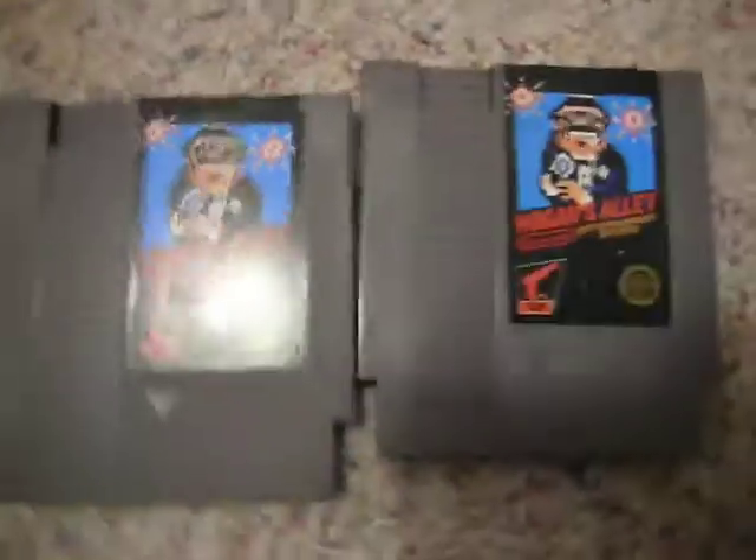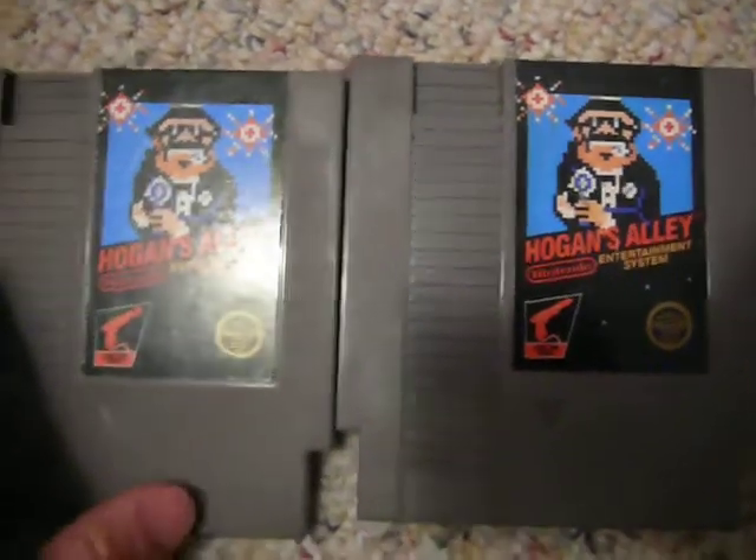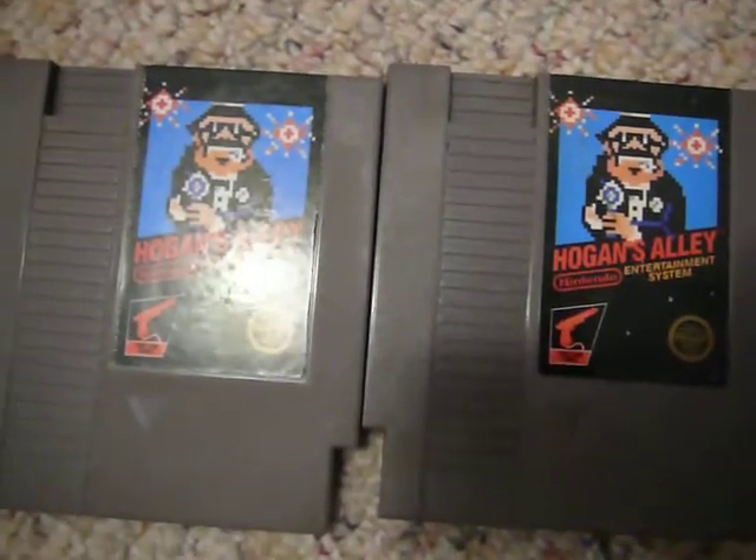Here I have two copies of Hogan's Alley, both with different labels. As most people know, there are different labels with the Nintendo games. The Seal of Approval is the most common one that people know of — some of the older games had the black and gold Seal of Approval, and then some of the later games would have the white and gold Seal of Approval.